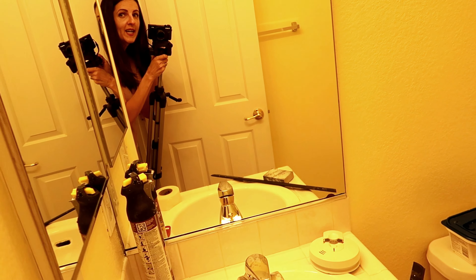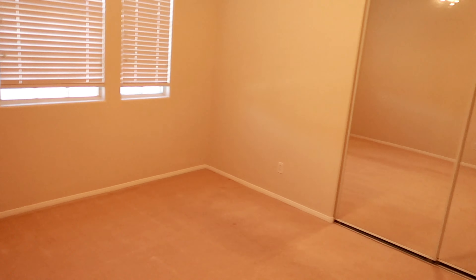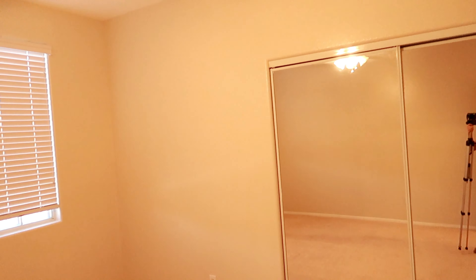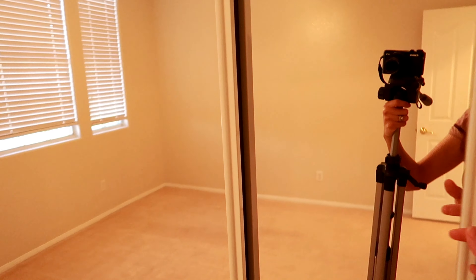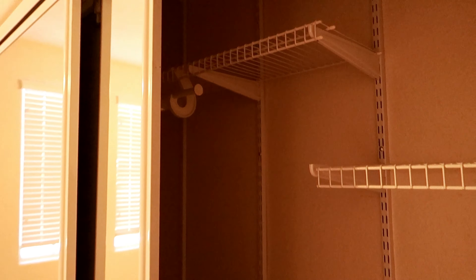Let me show you the boys' room — Ian and Easton are going to share this room. They have a really big closet to share and it's actually really nice because they have this adjustable shelving in there, which is pretty cool.